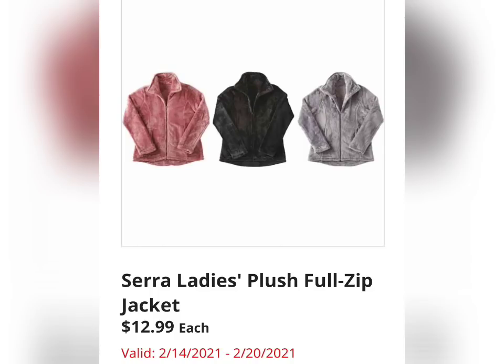Sierra Ladies Plush Full Zip Jacket for $12.99. As you can see on your screen, they're showing a blush pink color, black, and gray. They look super cozy.